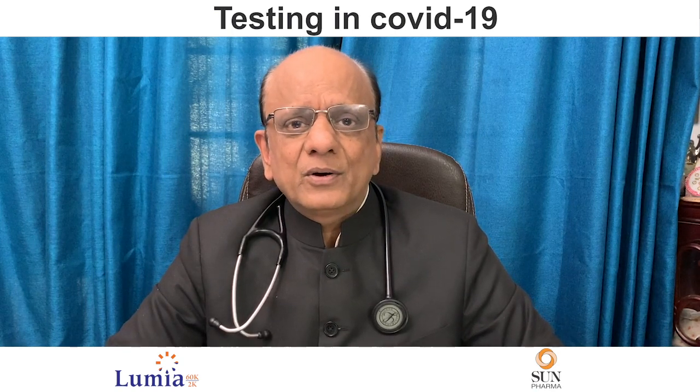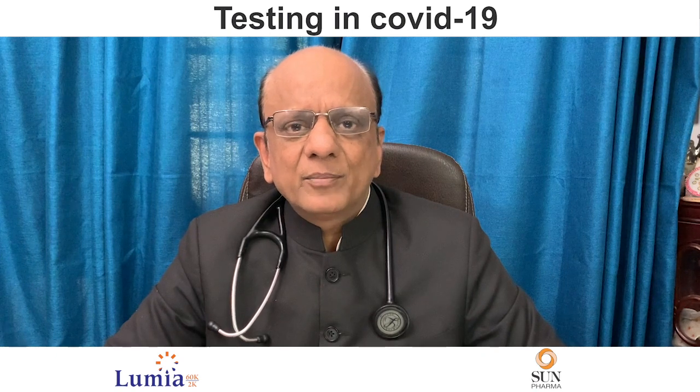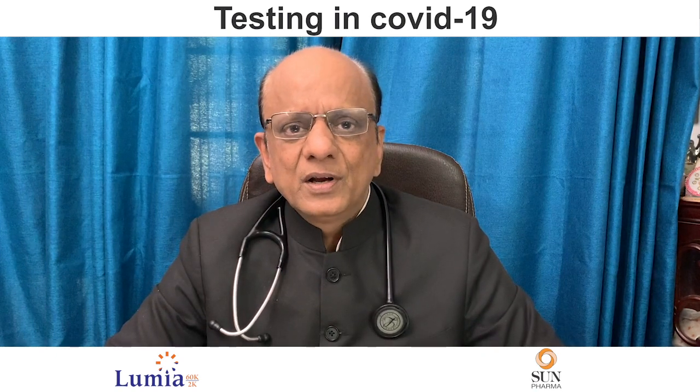Now, when we are checking for antibodies, it can be total antibody. We don't know whether it is IgG, IgM, or IgA, which can again be total nucleocapsid antibody or total S antibodies. When we check for IgG antibodies, it can be nucleocapsid N-IgG or S-IgG, depending upon which antigen we are checking — the nucleocapsid or the spike protein.